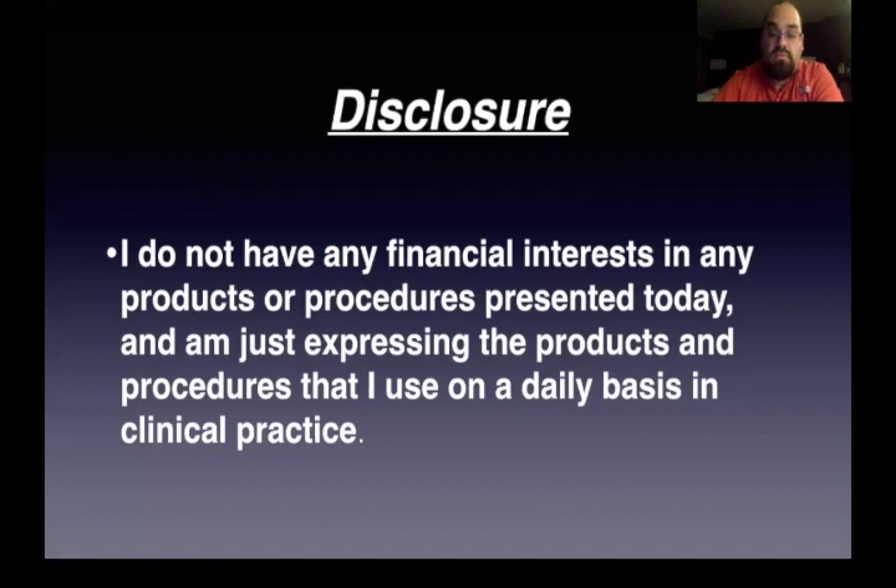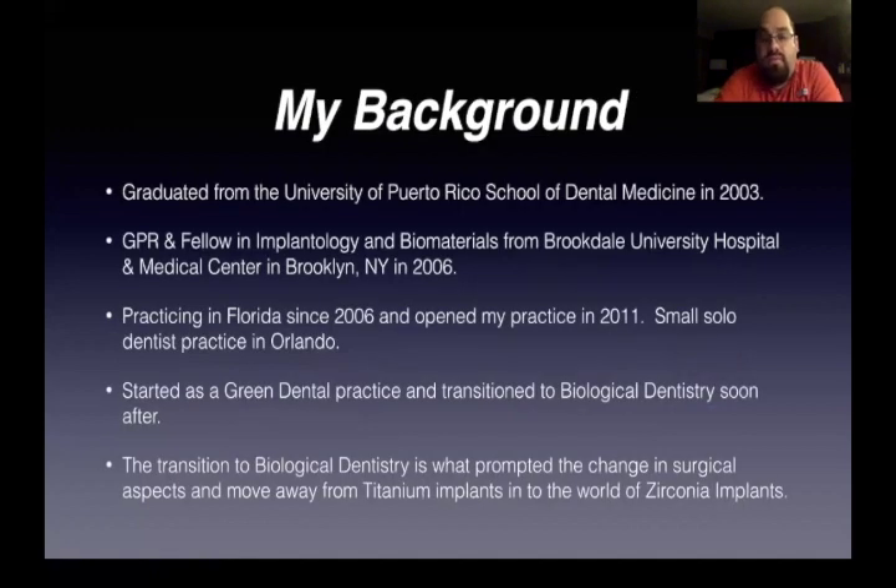I'm just expressing the products and procedures I use on a daily basis in my clinical practice. I do this at least every week. My background: I graduated from the University of Puerto Rico School of Dental Medicine in 2003. I did GPR and an implant fellowship at Brookdale University Hospital in Brooklyn, then moved to Florida in 2006, practiced corporate dentistry for about five years, opened up my practice in 2011 — a small solo practice in Orlando. We started the idea of a green dental practice, doing everything in tune with the environment.